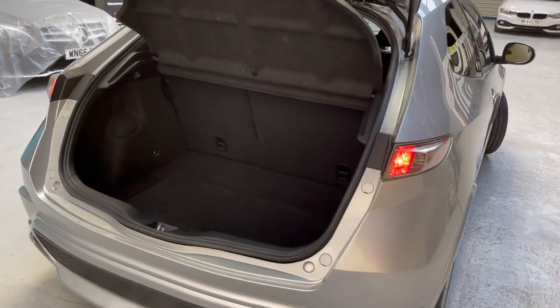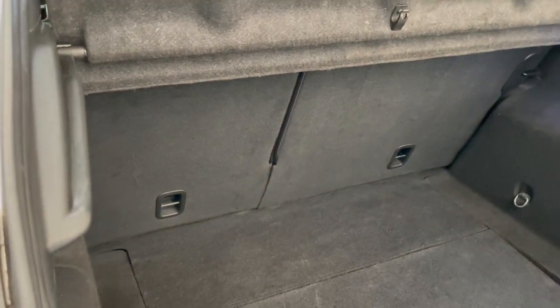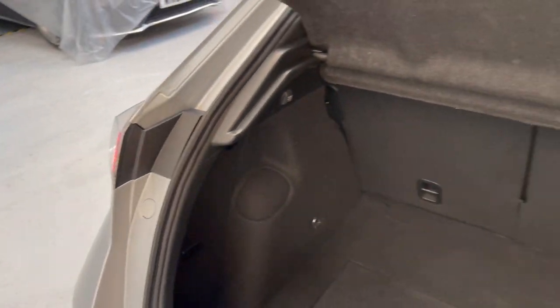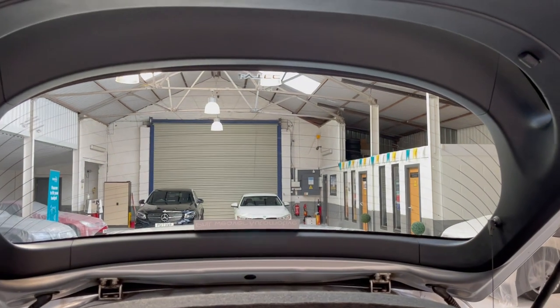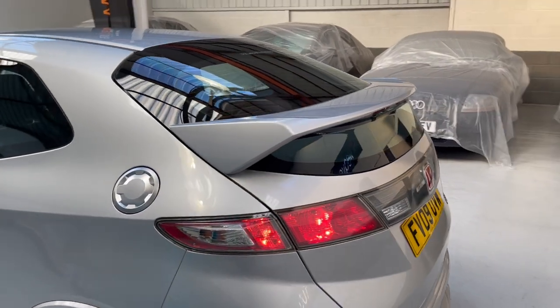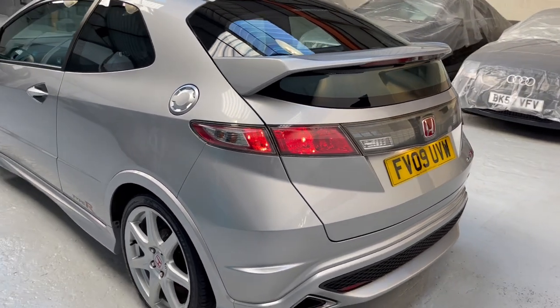Let's take you into the boot. There's a 60/40 split rear seating arrangement. It's a nice deep boot with stowage space underneath as well. We have the tyre mobility kit, and behind this panel — as per the photos — is the jack, the wheel brace and the all-important locking wheel nut key. You've got this great rear spoiler built into the rear screen, which really does set these Civic Type R's off.